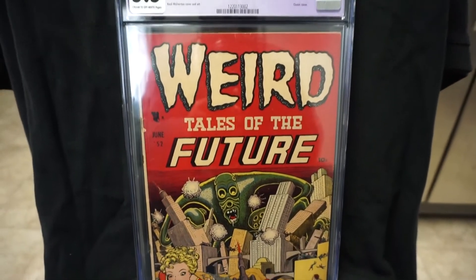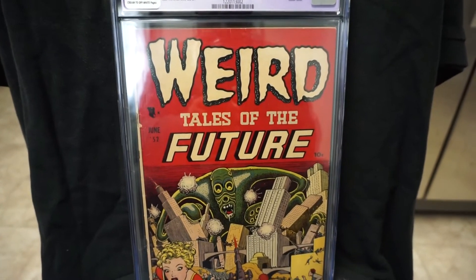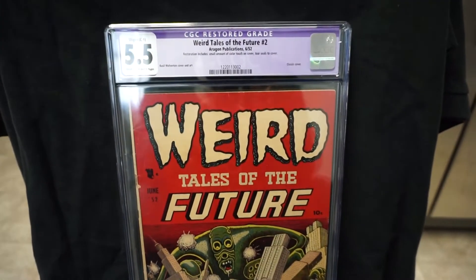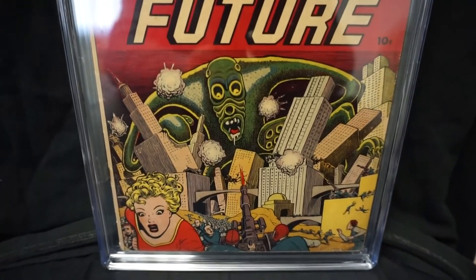Alright, that's it for this haul video. I should have my next haul video up pretty soon — maybe the next couple of weeks. That one's pretty much ready to go. You guys have a good one, later!